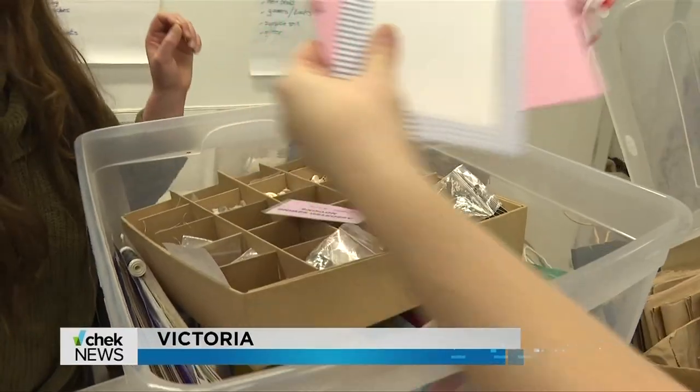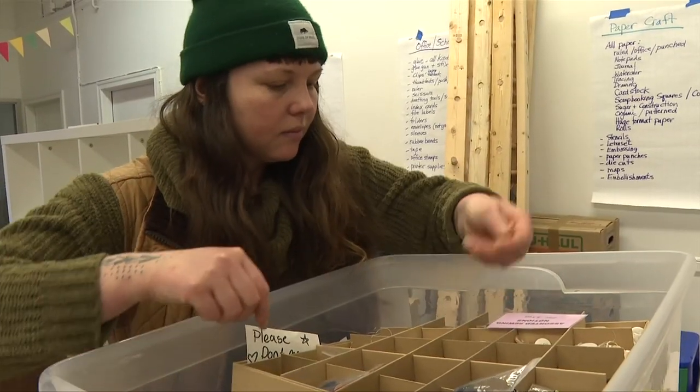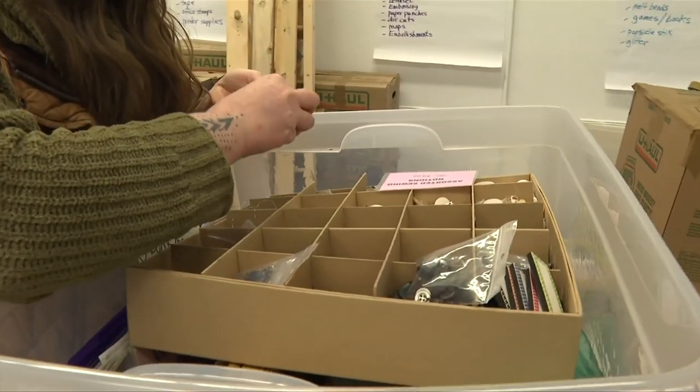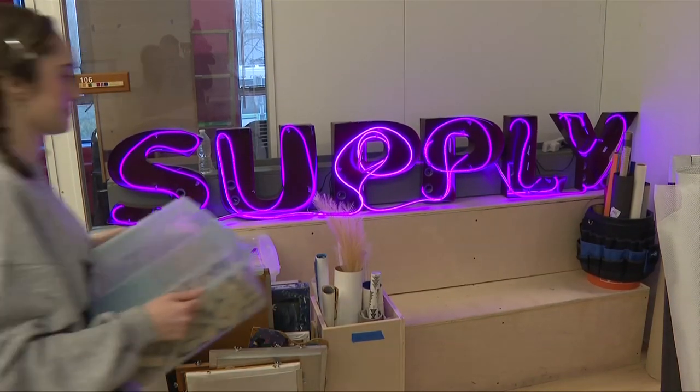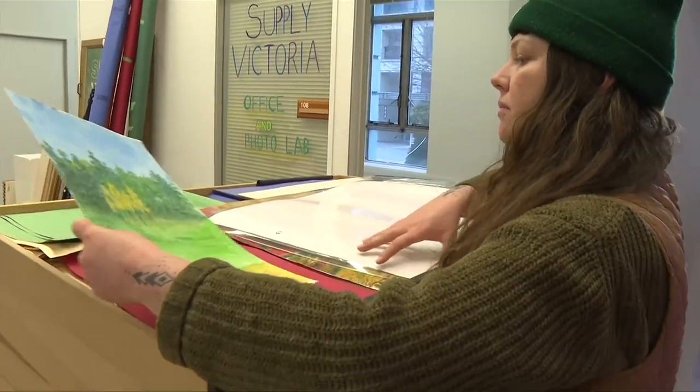This has got some textile supplies in here. Carly Stefanowich loves sorting through the treasure trove of sustainable materials at Supply Victoria Creative Reuse Center. She says: I'm a textiles artist working only with upcycled cloth and natural dyes, so Supply Victoria is one of those perfect places to be able to get a lot of my supplies.